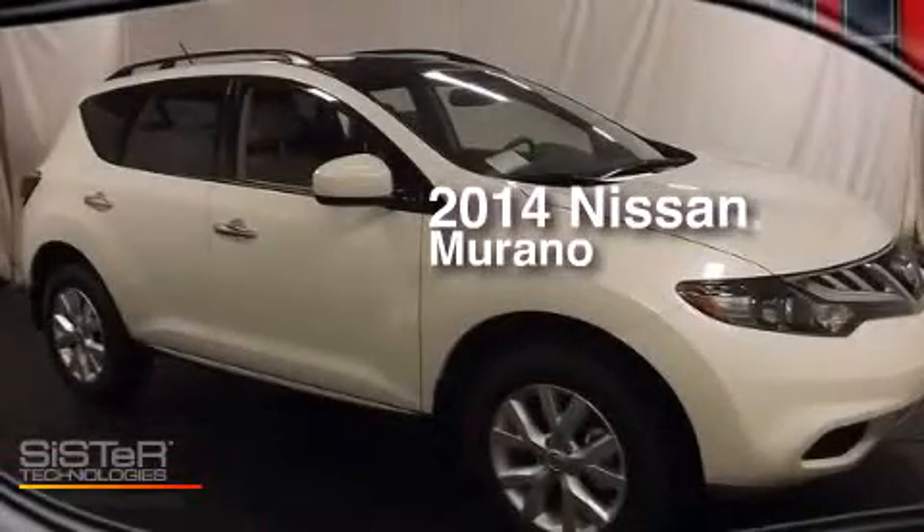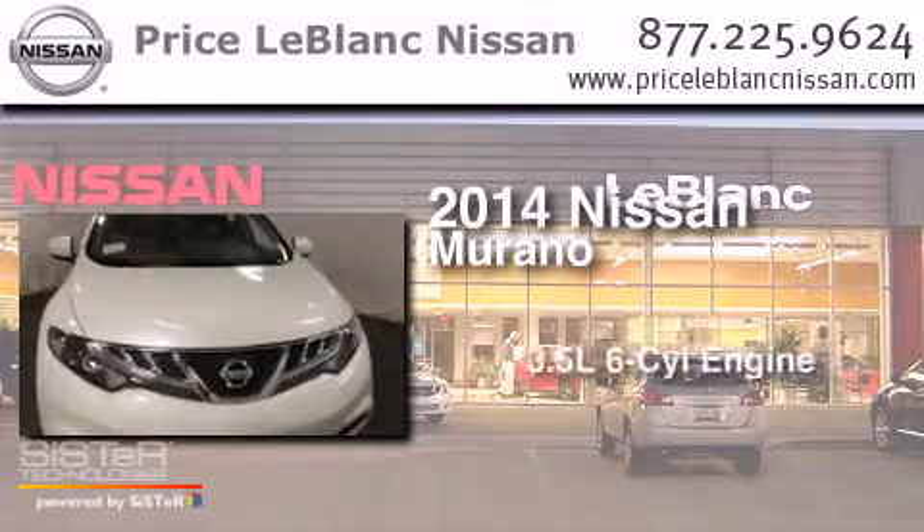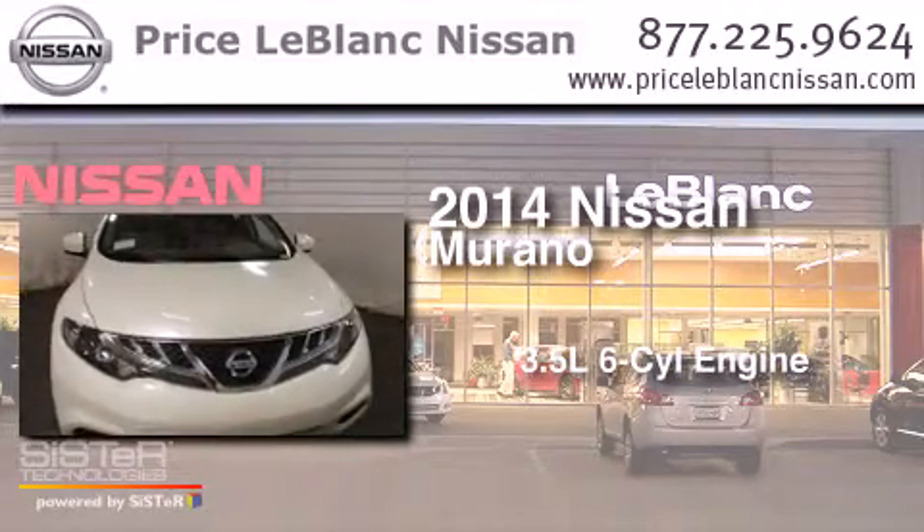This is a brand new 2014 Nissan Murano. It has a 3.5-liter 6-cylinder engine and an automatic transmission.